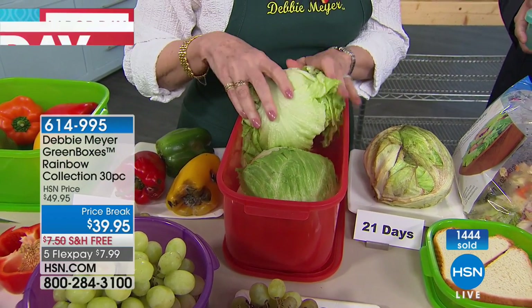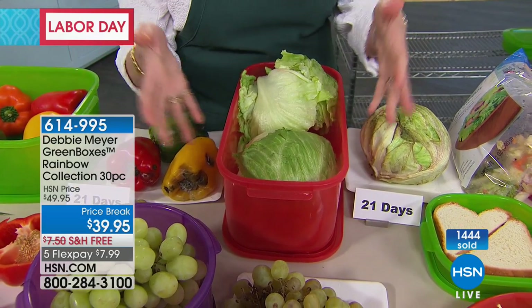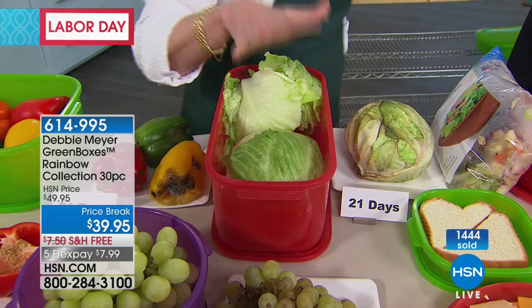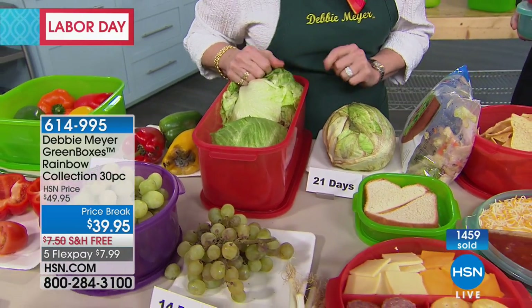You'll eat that lettuce before three weeks — I'll guarantee you that. My boxes begin to work the moment you put something into it. You don't have to think about it. You'll eat that lettuce before three weeks.